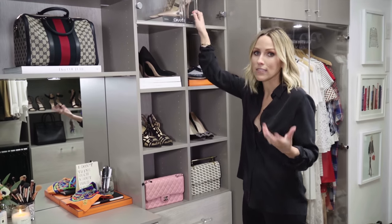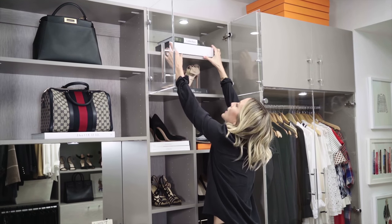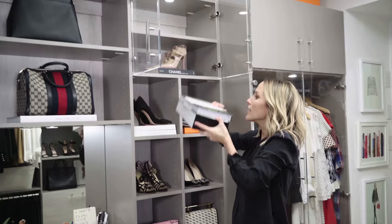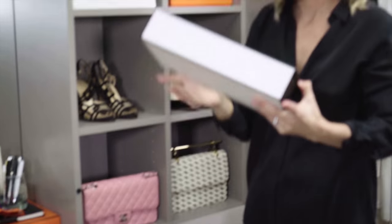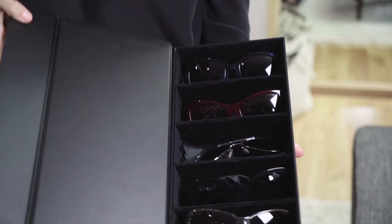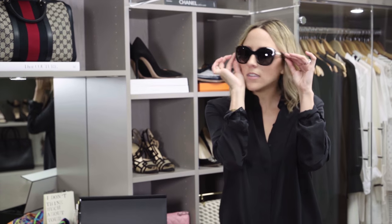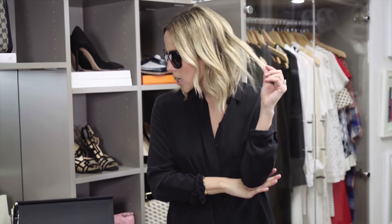Somebody in heaven loves me because somehow I managed to make it on the Chanel gifting list this year. Please don't take me off that list. This is the first thing they sent me, which is a beautiful box that I'm going to keep forever and always, and it's filled with beautiful sunglasses. I haven't worn them because they're so pretty and new and I always lose sunglasses. But these are my favorites because they have purple on them and they're just like, oh my gosh, let's go to lunch and drink champagne.